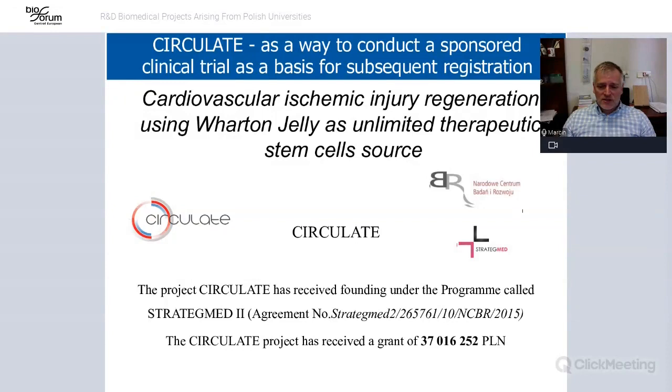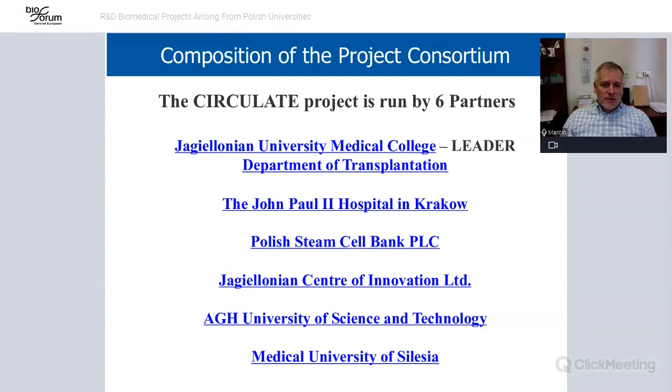We created a consortium and obtained a project grant from a Polish agency — almost 37 million zloty, which at the time was about 10 million euros. There were six partners: three from academia — Jagellonian University, the University of Science and Technology, and the Medical University of Silesia — one hospital working with heart disease patients, and two companies: the Polish Stem Cell Bank and the Jagellonian Center of Innovation.